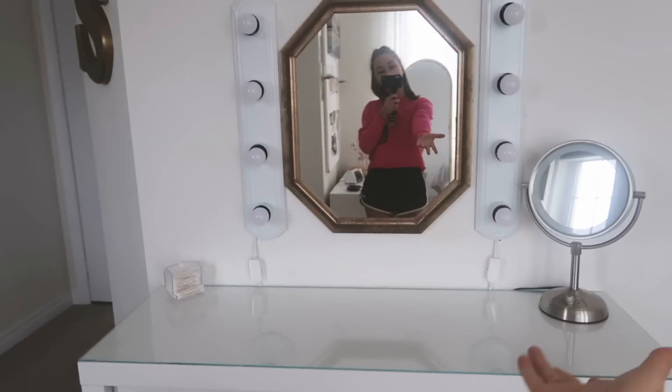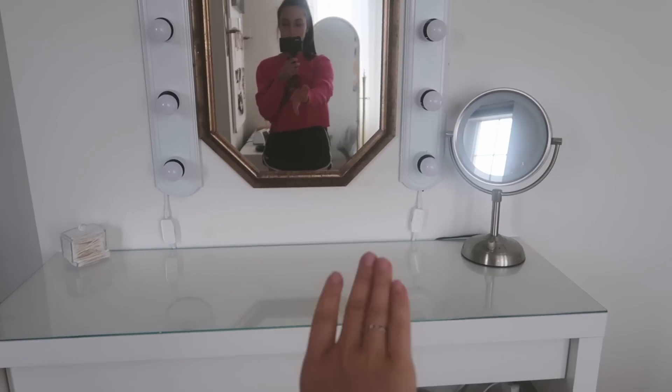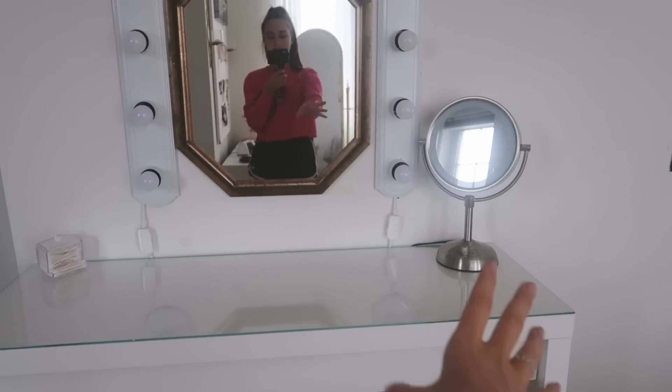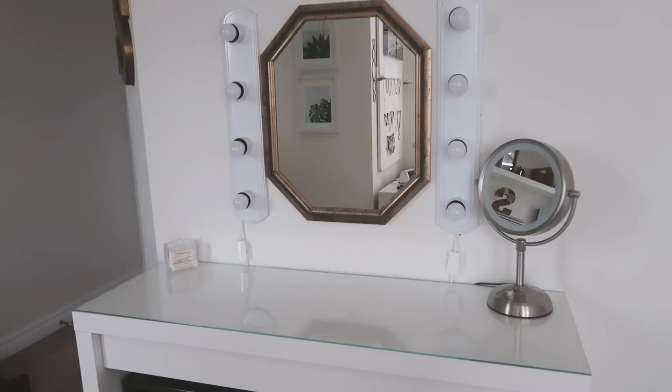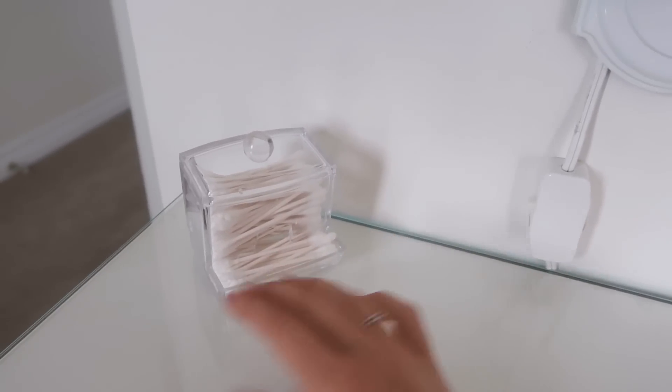Here is my vanity - remember when there used to be that really weird tray there and then I had my everyday makeup? I really like it all crisp and clean, so there's nothing distracting on the top. I obviously have this super cute Q-tip holder. Now for the big reveal - I have my drawer.